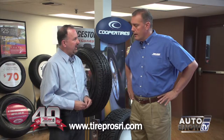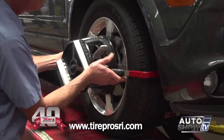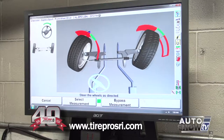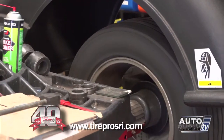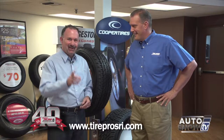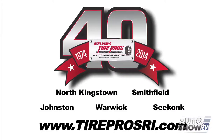Any specials here at Tire Pros? We have our pothole special. Go online at TireProsRI.com and check out our coupon section. We have a computer four-wheel alignment, computer four-wheel balance, and tire rotation for $79.95 — good at any of our five locations. That's a great deal. If you want to get your car fixed or an alignment for spring, come to Tire Pros, five locations, where buying tires is never a hassle.